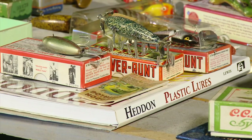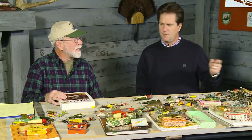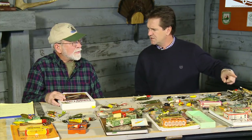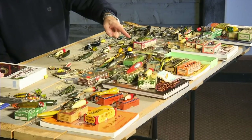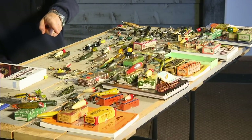The six big lure companies, in alphabetical order, were Creek Chubb, Heddon, Pawpaw, Pfluger, Shakespeare, and South Bend. Books have been written on all of them, but nothing on Shakespeare yet. Their manufacturing locations: Creek Chubb in Garrett, Indiana; Heddon in Dowagiac, Michigan; Pawpaw in Pawpaw, Michigan; Pfluger in Akron, Ohio; Shakespeare in Kalamazoo, Michigan; and South Bend in South Bend, Indiana.